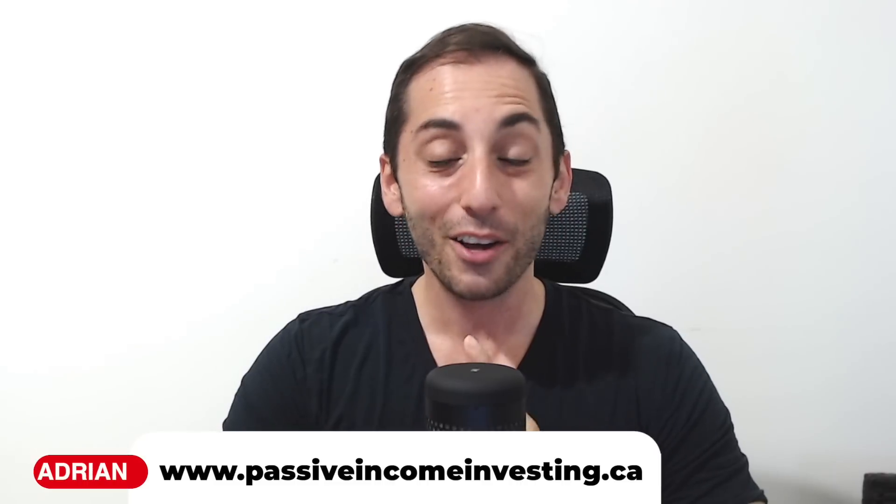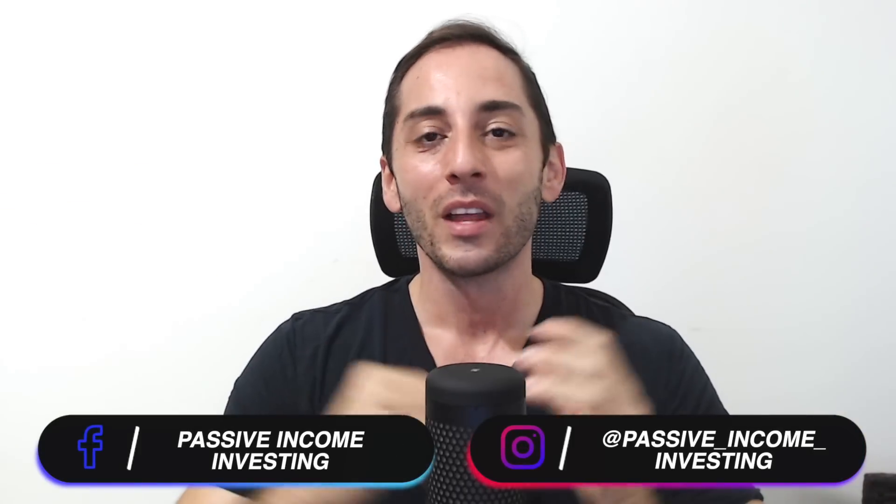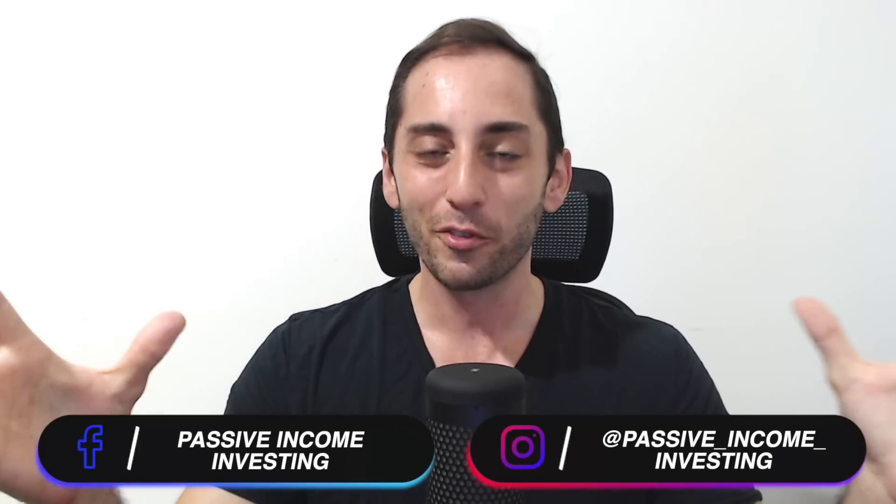Hey everyone, welcome back to the channel, which is all about income-oriented investing — how to generate high passive income from a diversified portfolio of high-yield funds. Today we're going to review a brand new ETF from one of my favorite covered call ETF fund managers in Canada, Harvest Portfolios Group. We're going to take a look at the Harvest ESG Equity Income Index ETF — stock symbol HESG.